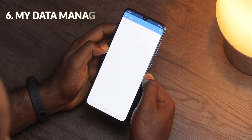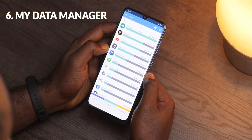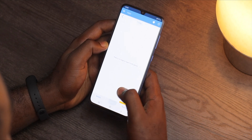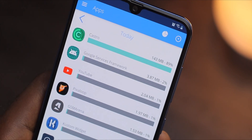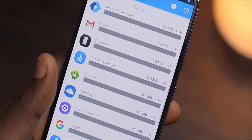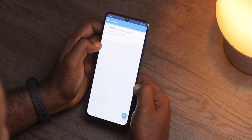My Data Manager is an app used to track your data usage. You can input your data bundle and select when it will expire. The app will then calculate how much data you can spend in a day and can alert you when you consume more than what is allocated to you in a day, which is amazing.